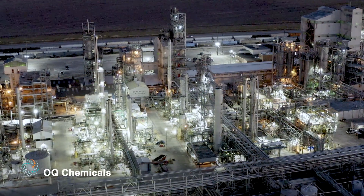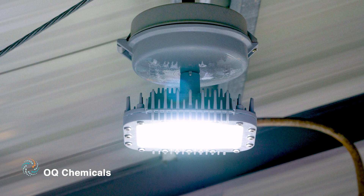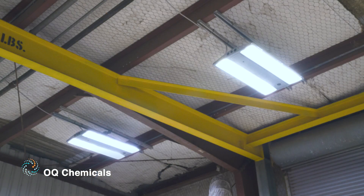Over the past seven years the Bishop facility has retrofitted 226 safe site LED area lights and also installed Dialite LED flood lights, linear lighting, and high bays.